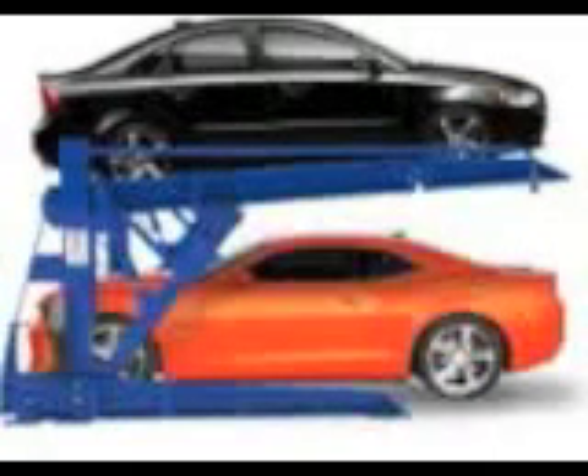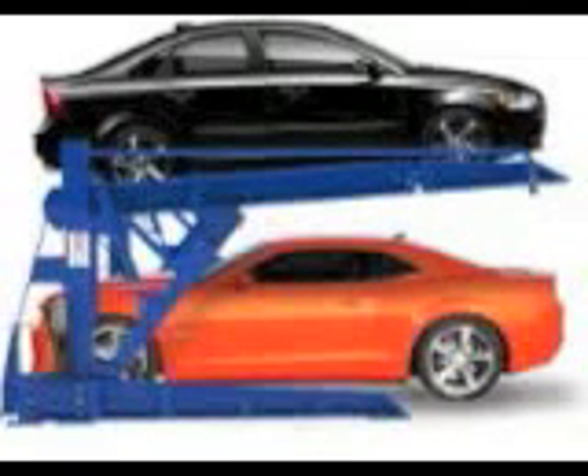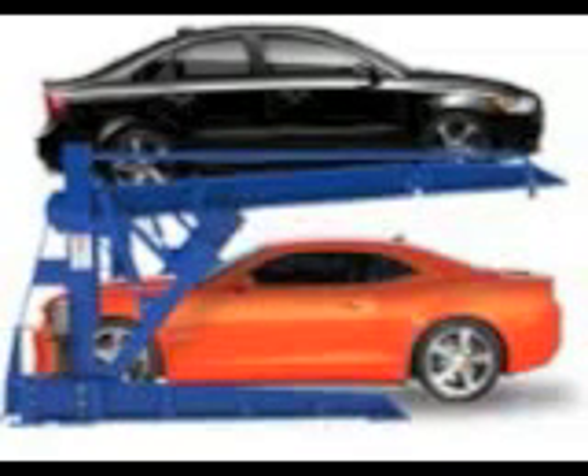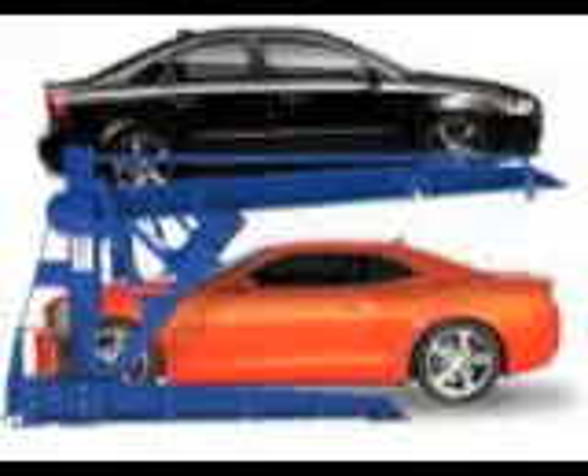Some indoor parking garages will also have climate-controlled units, meaning that your vehicle will never be exposed to the outside climate. This is especially good if you have a vehicle that is worth a fair amount of money.